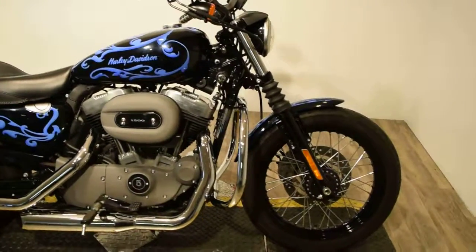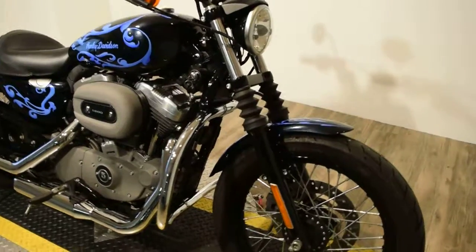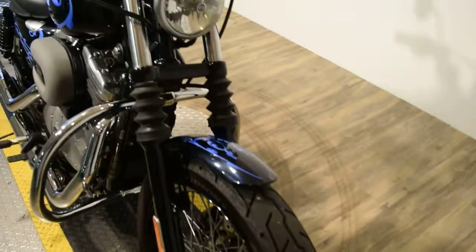You can see 20 more pictures of this bike, get pricing information, fill out a credit app, and find out what your trade-in is worth, all at our website, MonsterPowerSport.com.